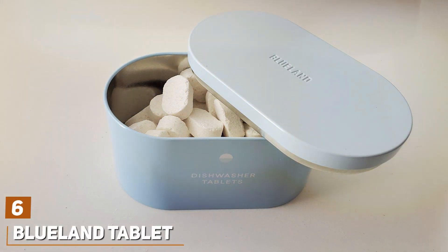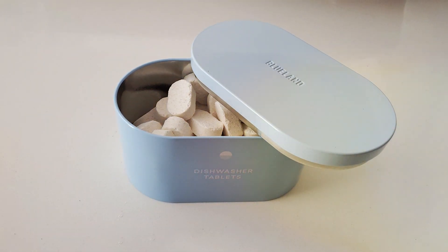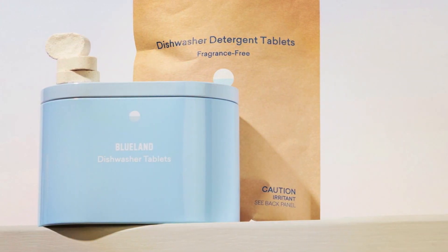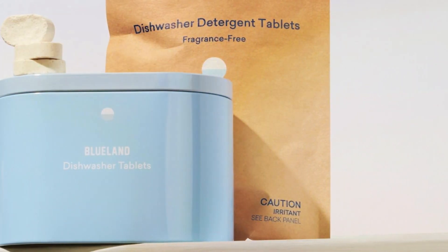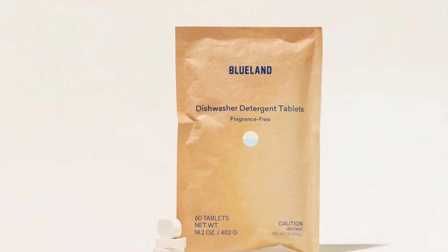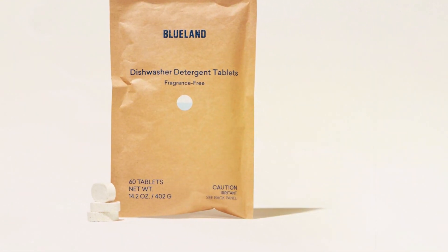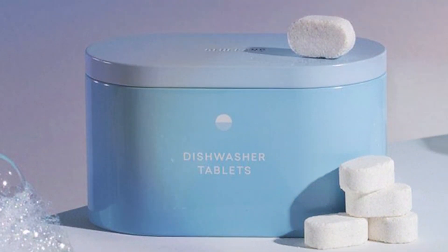At number 6, we have the Blueland Tablet. The Blueland Tablet refill system is a game-changer in the world of dishwasher detergents. The concept is simple yet innovative — refillable tablets that not only clean effectively but also reduce plastic waste. Each tablet is designed to provide a powerful clean, tackling tough stains and leaving dishes shining. The quality of Blueland Tablets is evident in their performance; they are formulated without harsh chemicals, making them safe for your family and the planet. The refillable aspect is not just good for the environment, it is also great for your wallet, making this an economical choice for the eco-conscious consumer.